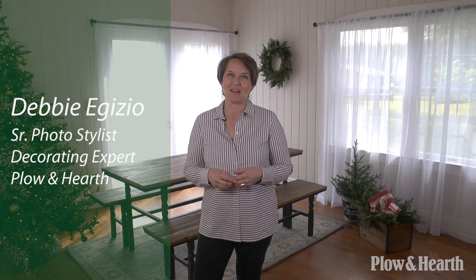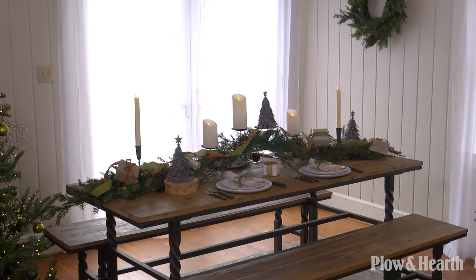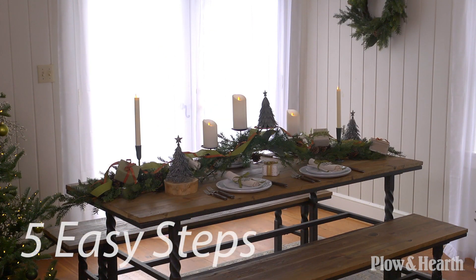Hi, I'm Debbie Egizio with Plow and Hearth, and today we're talking about transforming your tablescape for the holidays. A fresh take on a tablescape can wow your guests and make a gathering extra special. It's easy to take your table from simple to sensational with these five easy steps.